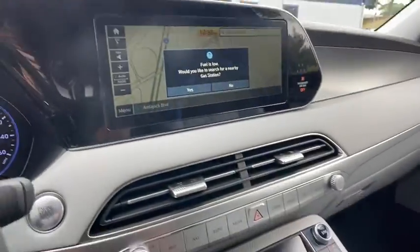Rear window defroster, trip computer, heated front seats, tachometer, remote keyless entry, leather seats, panic alarm, and overhead console.